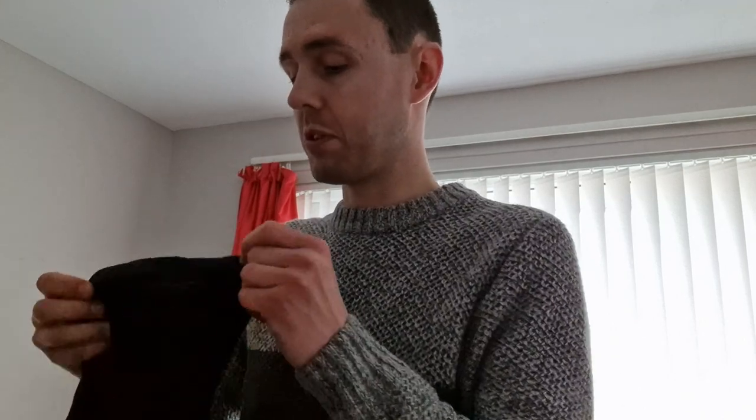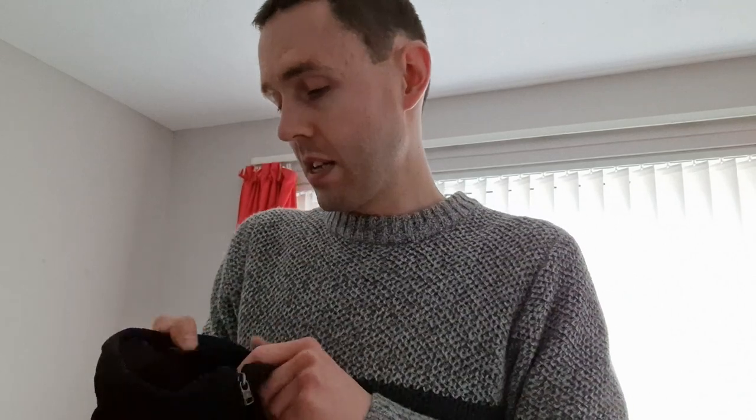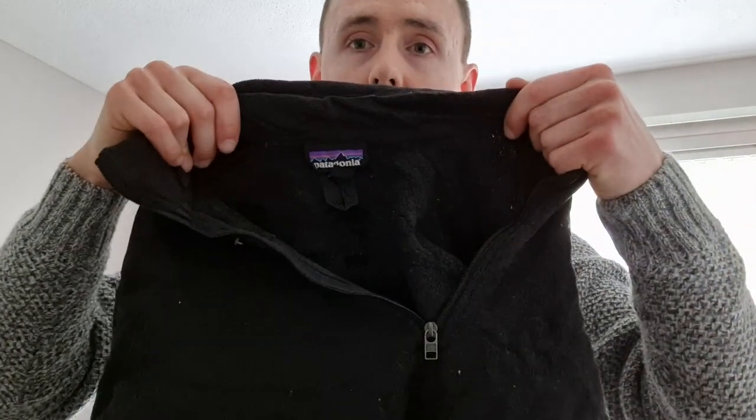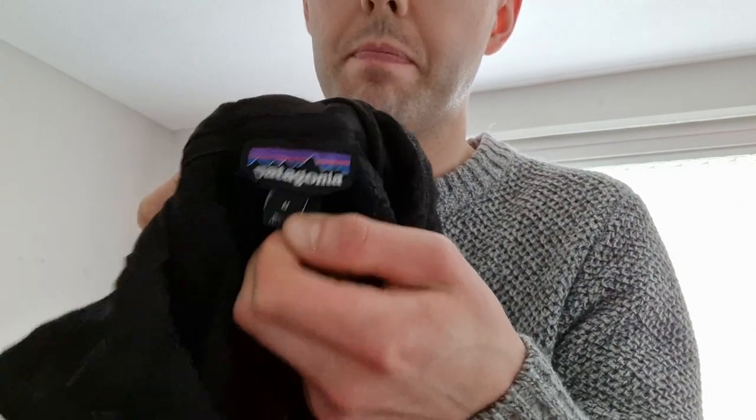This next item is a Patagonia medium — I can tell it's a women's because there's a zip on the sleeve. This is a women's Patagonia Better Sweater fleece, size medium, color black. Better Sweaters always do well for me — even the women's normally get me £30 to £35. There's the label, Patagonia, size medium. Very nice Patagonia Better Sweater, very good to find.